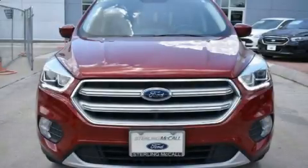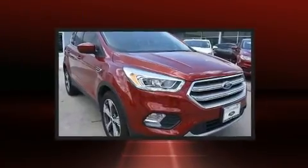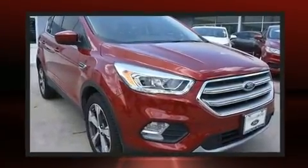The 2017 Ford Escape. With fewer than 3,000 miles on the odometer, this four-door sport utility vehicle prioritizes comfort, safety, and convenience.